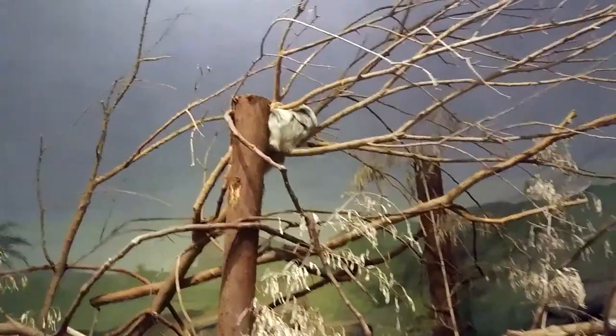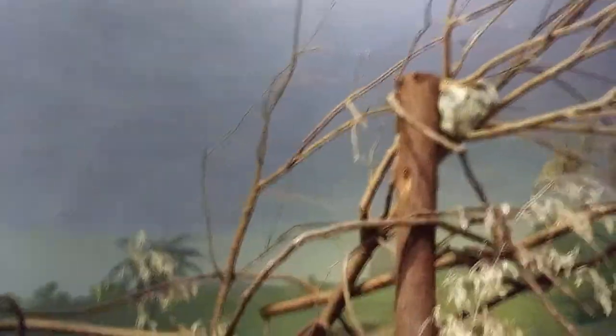I found a sloth! What is that? A sloth. Is that a two-toed sloth?